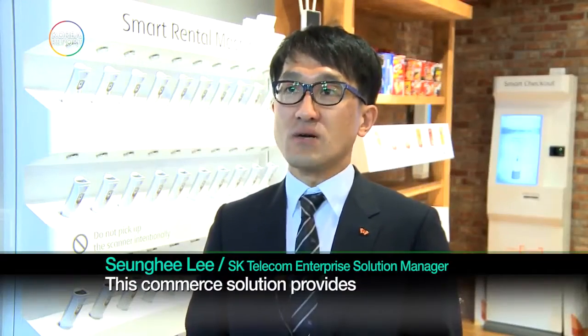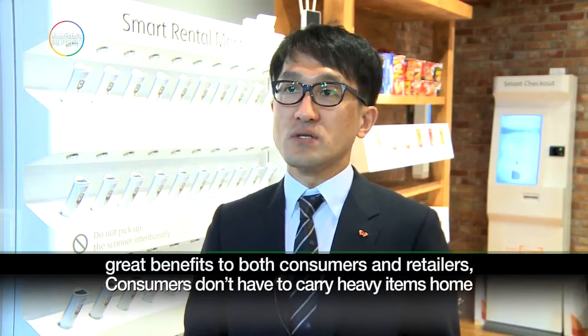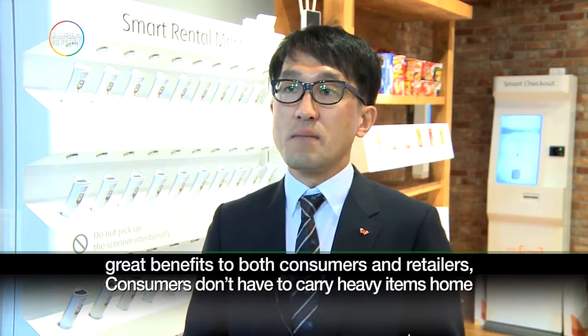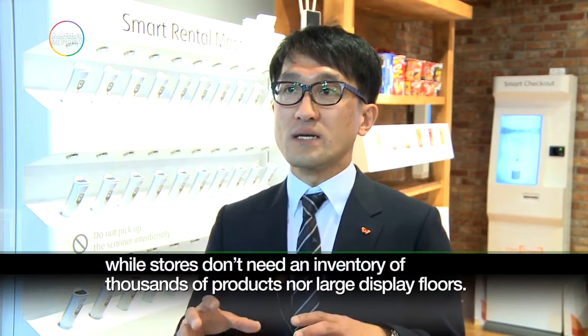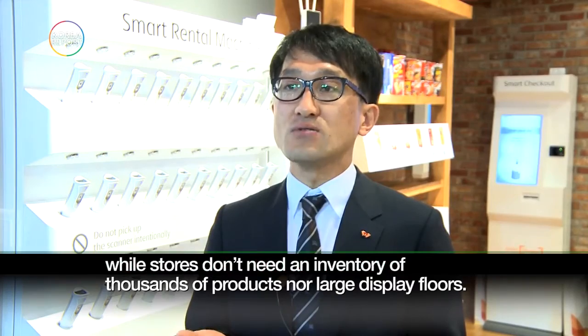This commerce solution provides great benefits to both consumers and retailers. Consumers don't have to carry heavy items home, while stores don't need an inventory of thousands of products nor large display floors.